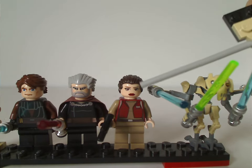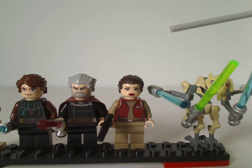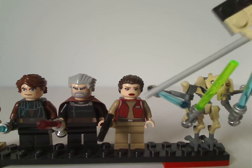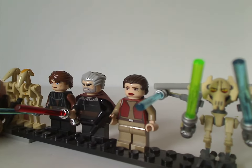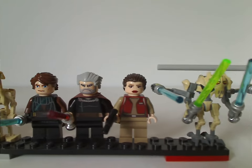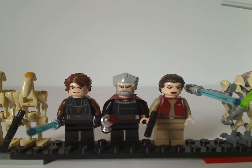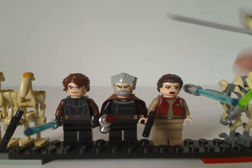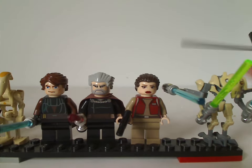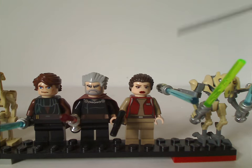Next is Clone Wars-style Padme Amidala. The face printing is quite nicely done for the Clone Wars style, and the torso printing looks quite good as well, along with the leg printing. The hair piece was kind of exclusive to her, though it may have appeared on some others. Also worth noting, Count Dooku is still using the Widow's Peak hair piece, and he did get an updated version for Episode 2 the following year. Padme's appearance here is similar to the one that came in the recent Coruscant Guard Gunship set, but in this earlier Clone Wars style.